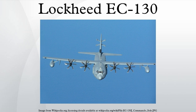A typical mission consists of a single ship orbit which is offset from the desired target audience. The targets may be either military or civilian personnel.